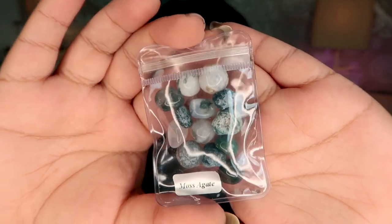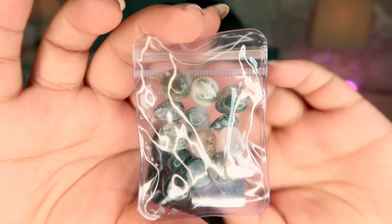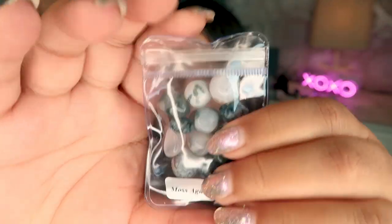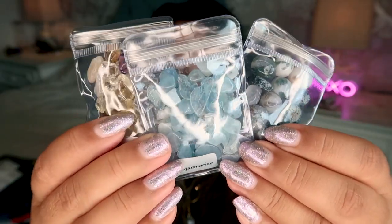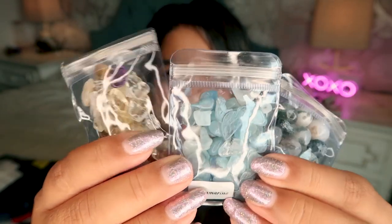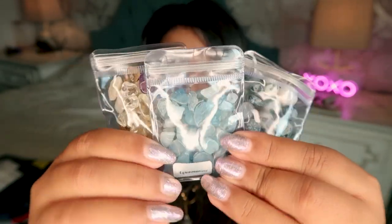Then we have the moss agate — you get quite a few less pieces, and these are more like mini tumbles or mini spheres. All of these are 100% genuine; they are pretty decent quality, nothing outstanding, but I would say they are all genuine. I would give these maybe a six out of ten overall. The aquamarine is genuine, the moss agate is genuine, the citrine is heat-treated. Still a cute idea if you're looking for a cheap way to get chips.